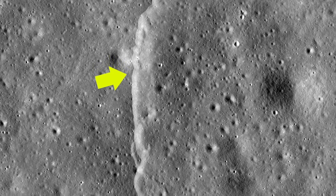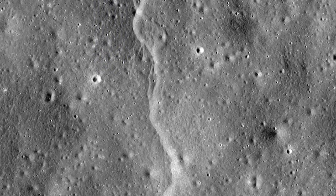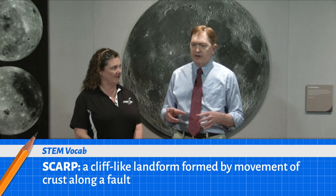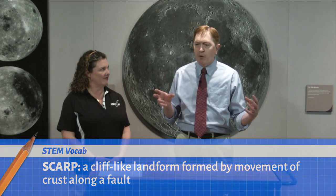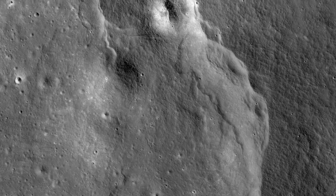The other thing we found in these images were these fault scarps — they're actually formed when the crust of the moon is pushed together. At the Apollo 17 landing site, there was one of these fault scarps, but we didn't know how many there were until we got into orbit with the Lunar Reconnaissance Orbiter. Now we've found thousands of these faults all over the moon, indicating that the moon is actually shrinking. Don't get alarmed — the moon's not going to shrink away, it's only shrunk a little. But the really exciting thing is that it's happening now — these faults are probably forming right now as we're sitting here.